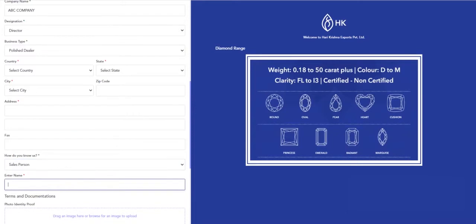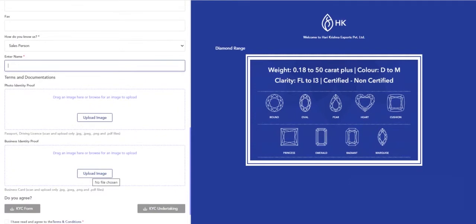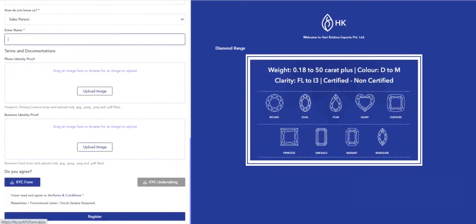Then upload your photo identity proof and business identity proof. Download the KYC form and after filling, upload it in the KYC undertaking. Mark and agree to all the terms and conditions.